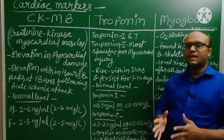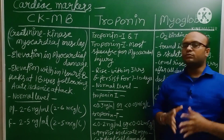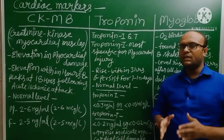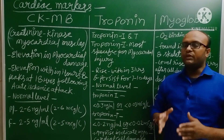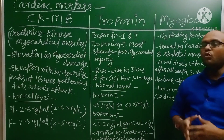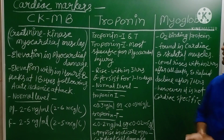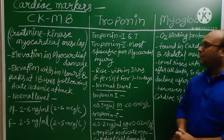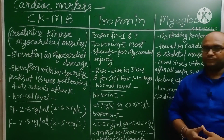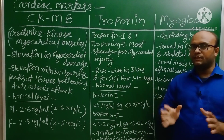Now let's talk about the second cardiac marker: Troponin. We have three forms of Troponin — Troponin C, Troponin T, and Troponin I. Troponin T and Troponin I are most important and more relevant as cardiac markers. Troponin I is most specific for myocardial injury — this is a star point, you can mark it.